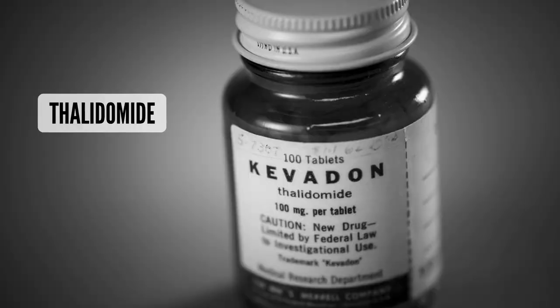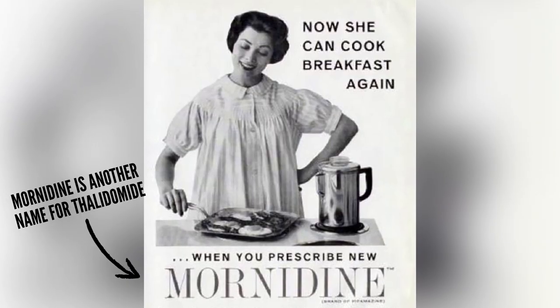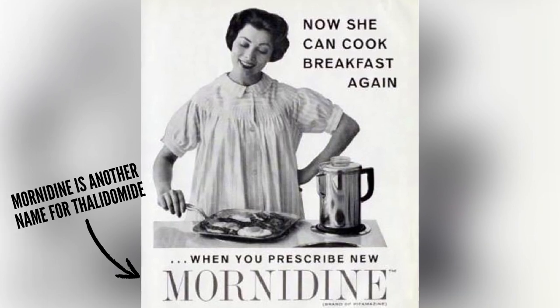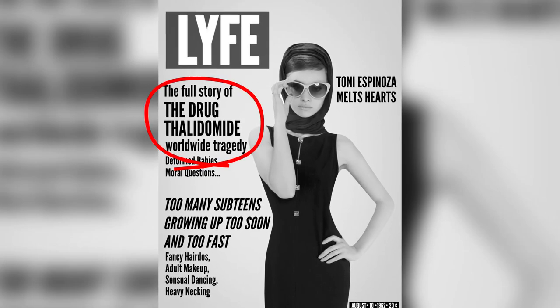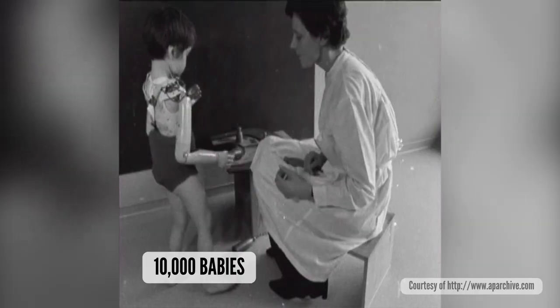However, things were about to change. In the late 1950s, a non-prescription drug called thalidomide entered the worldwide market. The drug was used to treat morning sickness in pregnant women, but caused a tragedy when insufficient testing led to over 10,000 babies born with severe abnormalities.